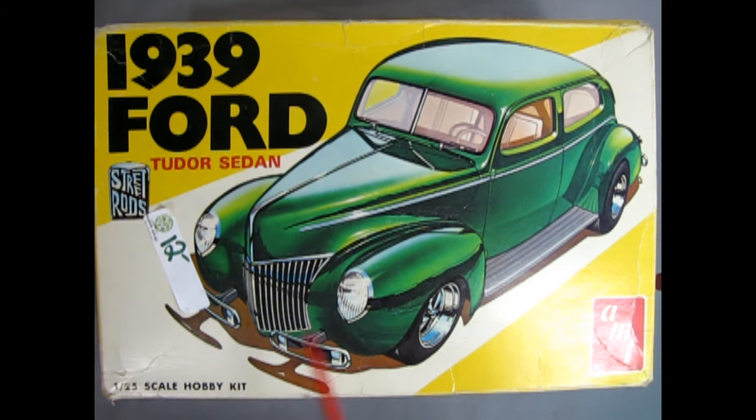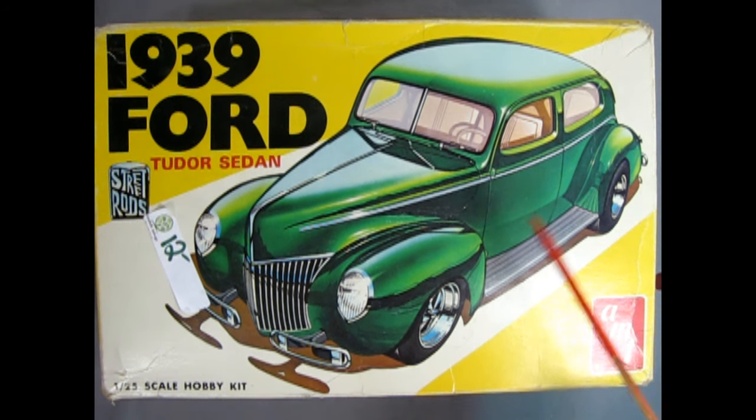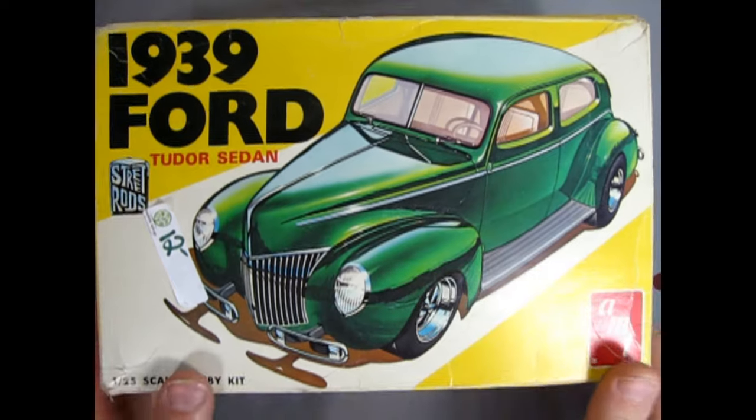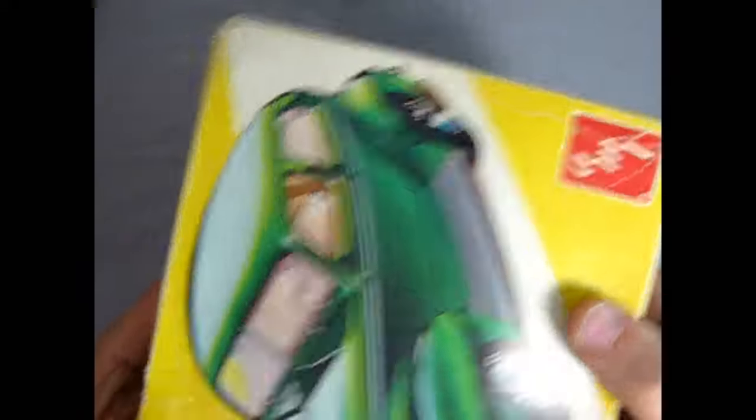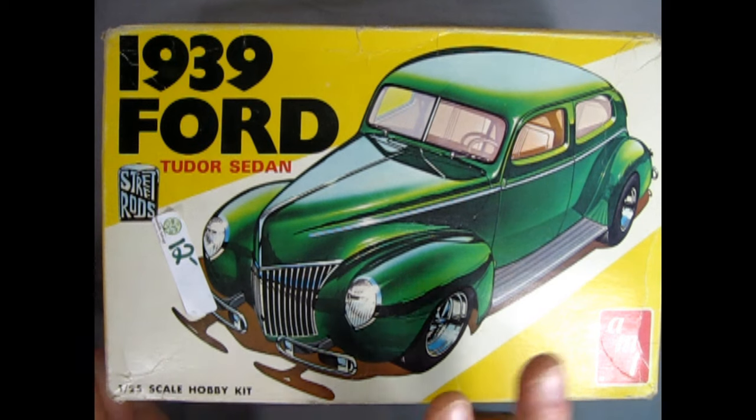Here is the other kit I picked up at the same reclaim center - again for $10. This is the 1939 Ford two-door sedan. AMT, currently under Round 2, has released this thing like a dozen times in the last three years, but I had to get this because it was there for super cheap. As you can see, no barcode - so it is right out of the 1970s, really awesome stuff. I now have three of these in the collection: this one, the 32 I just showed, and also a 34 Ford pickup truck, all in the Street Rods series with no barcodes.